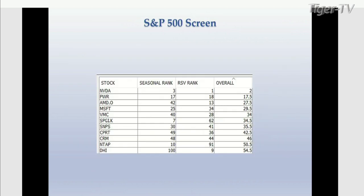Those are good probabilities — you don't see that very often. That's really quite amazing. Here's the current S&P 500 screen — my main screen. Rank number one is NVIDIA. Next: Qantas Services, Advanced Micro Devices, Microsoft, Vulcan Materials, S&P Global, Synopsys, Copart, and CRM is Salesforce. The first number is the seasonal rank. In September, NVIDIA is rank number three seasonally. RSV is relative strength — NVIDIA is the strongest stock at number one or two. Seasonally it's the third strongest in September. Add those together, divide by two, and you get an overall rank of two.